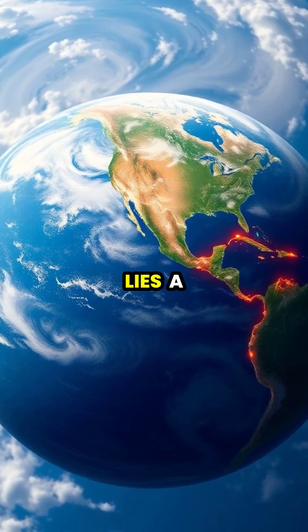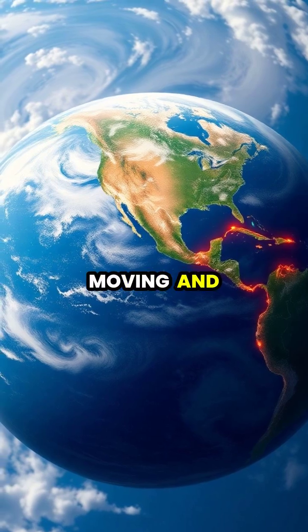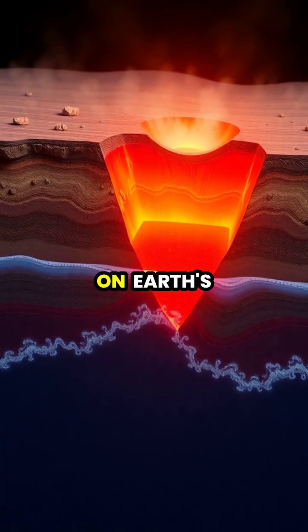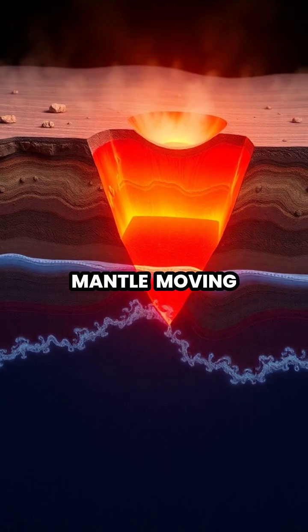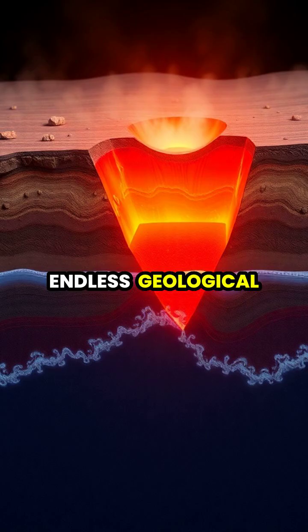Beneath Earth's serene surface lies a complex network of massive plates, constantly moving and interacting with each other. These tectonic plates float on Earth's semi-liquid mantle, moving just inches per year in an endless geological dance.